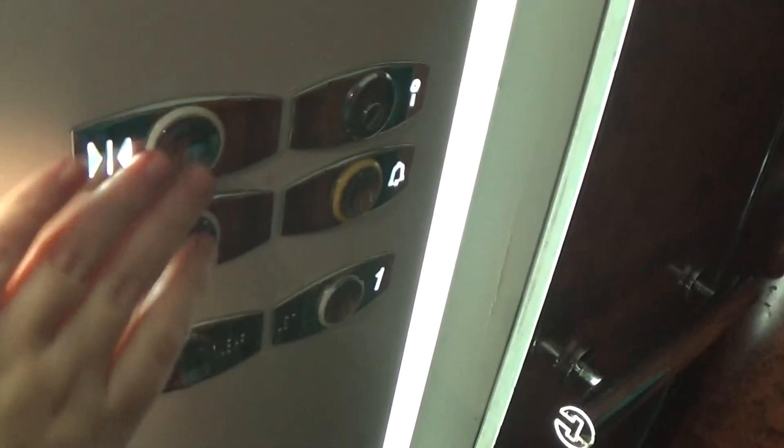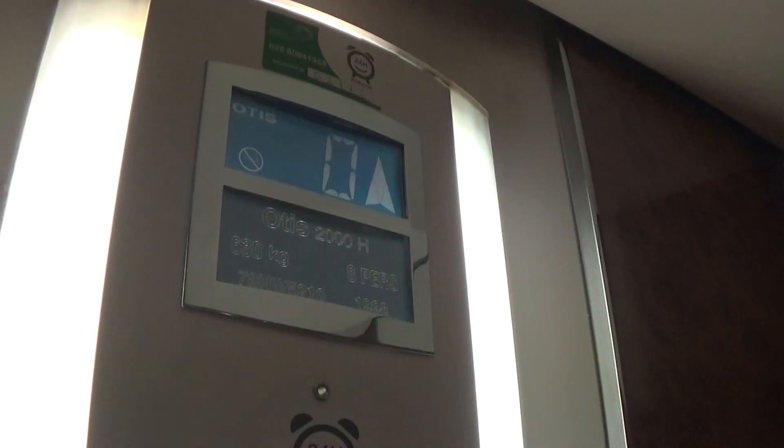It's up to one. We have hints, the door closed. Capacity is 630kg. 8 persons.